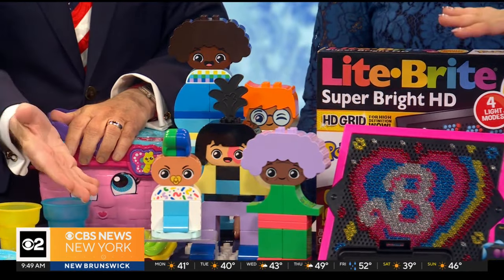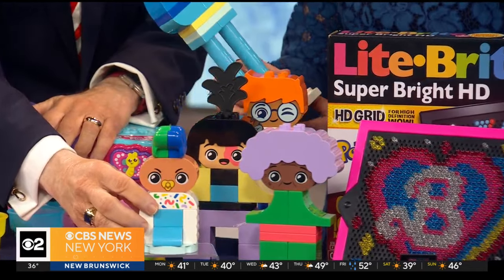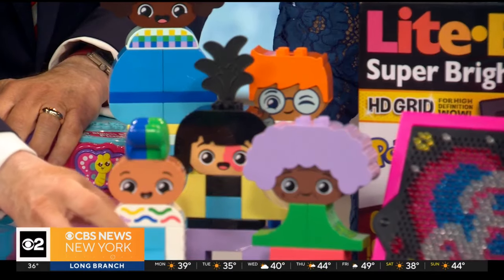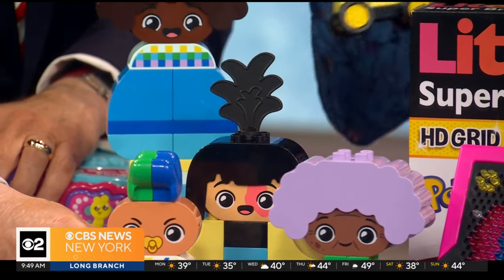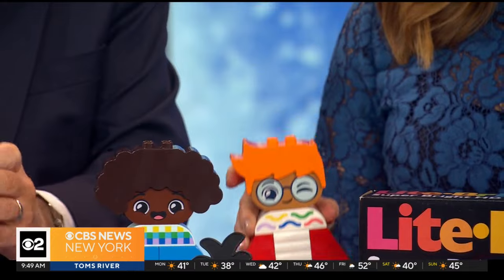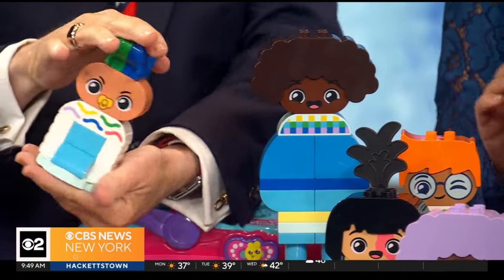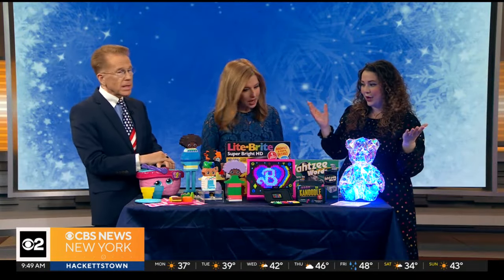This is from LEGO DUPLO — these are buildable people with big feelings. It's important to teach kids how to identify emotions, so they're building people with different body types, skin tones, hair types, and hairstyles. The figures have different faces so you can teach them angry, frustrated, surprised, happy — all of those emotions. It's a great conversation starter with kids and also a nice creative toy.